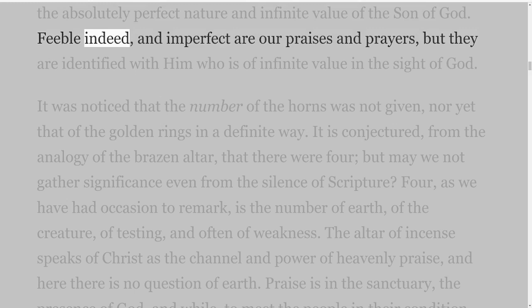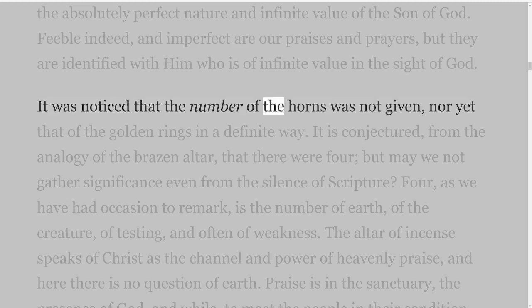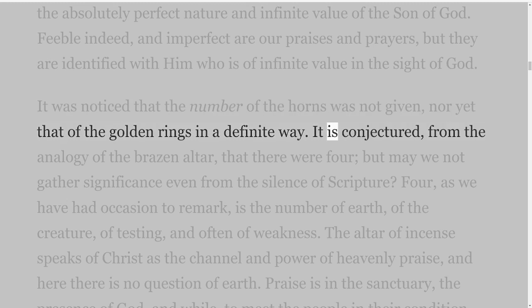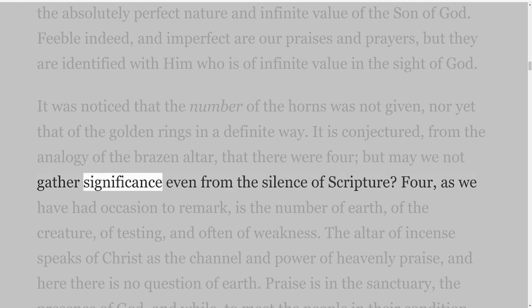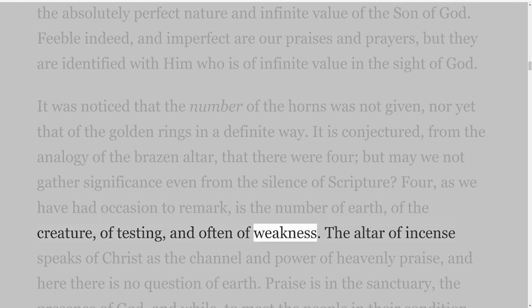Feeble indeed and imperfect are our praises and prayers, but they are identified with Him who is of infinite value in the sight of God. It was noticed that the number of the horns was not given, nor yet that of the golden rings in a definite way. It is conjectured from the analogy of the brazen altar that there were four, but may we not gather significance even from the silence of Scripture? For four, as we have had occasion to remark, is the number of earth, of the creature, of testing, and often of weakness.